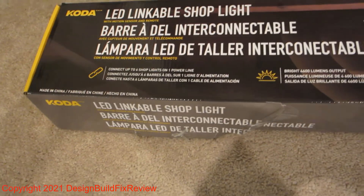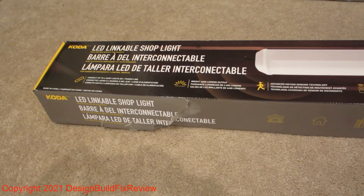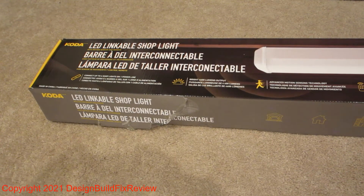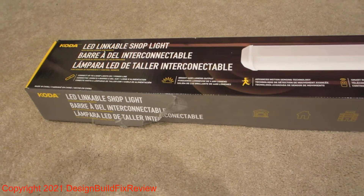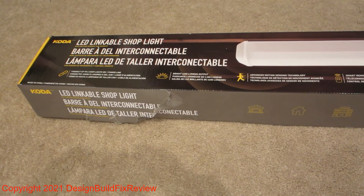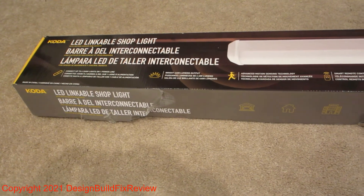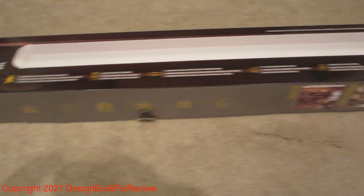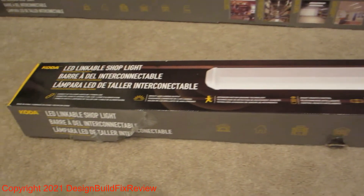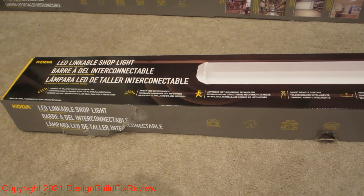This CODA from Costco also interferes with your Wi-Fi internet on the 5GHz channel. So if it's on and close to something that uses the 5GHz channel on your Wi-Fi, it will interfere with that. It doesn't say anything about that on the box. This doesn't use Wi-Fi — it uses RF — but still it interferes with your Wi-Fi, according to many, and the manual actually says it too.